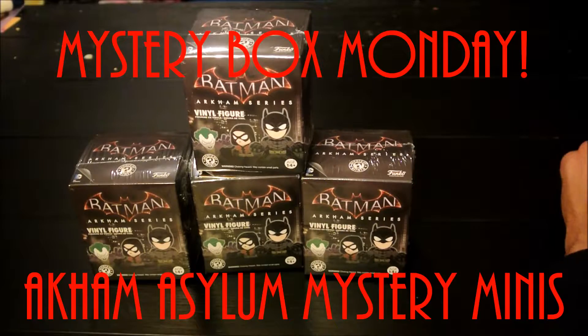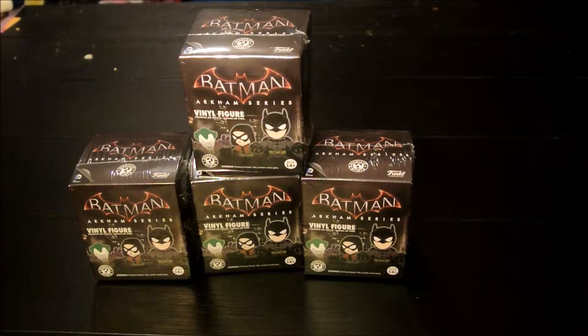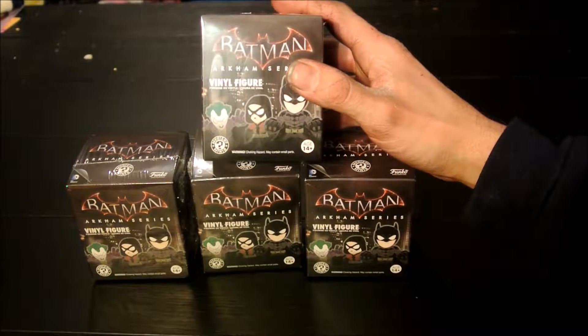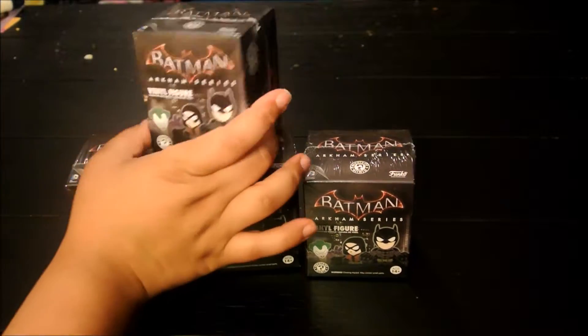Here we are — Mystery Box Monday! We got more Batman Arkham series. Trying to finish off this series once and for all. I'm only missing a few of them.